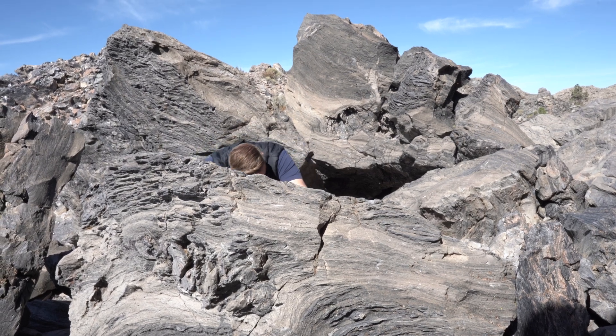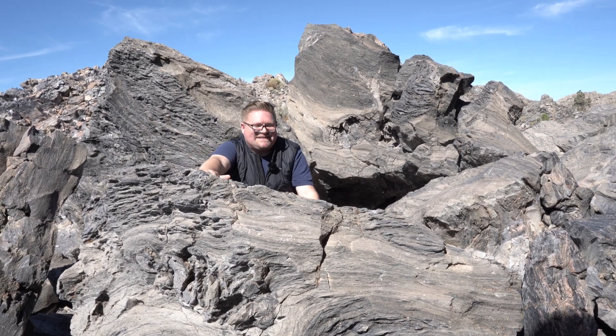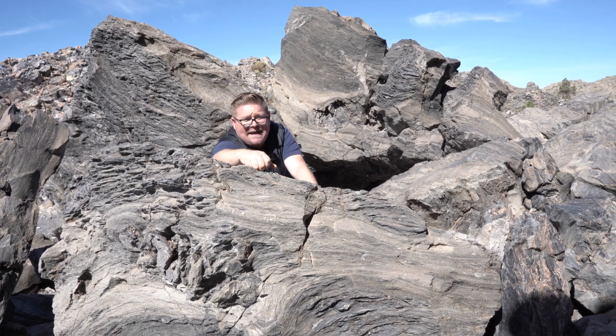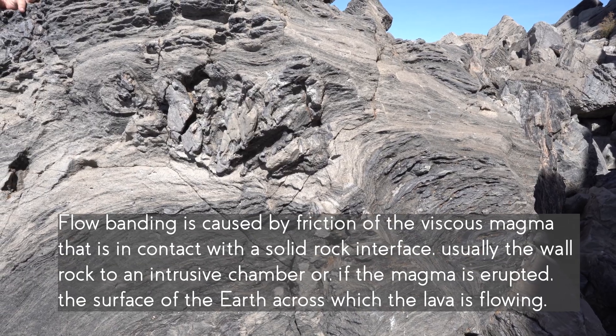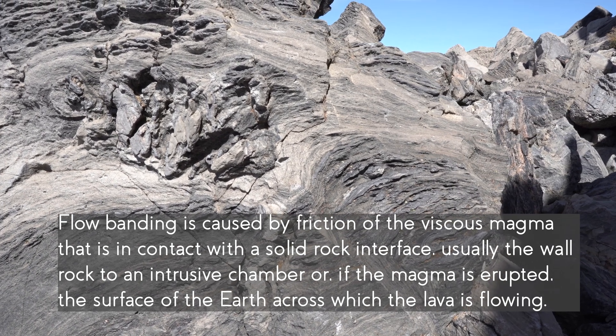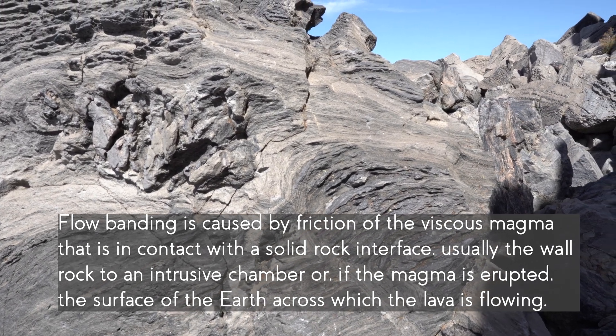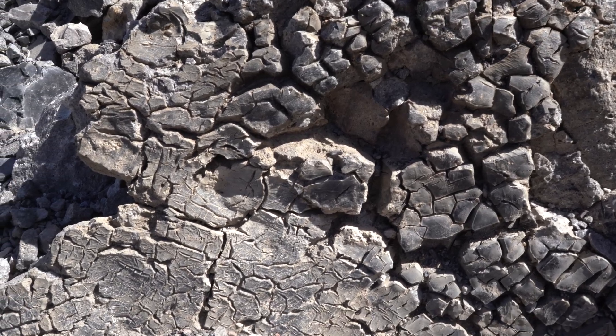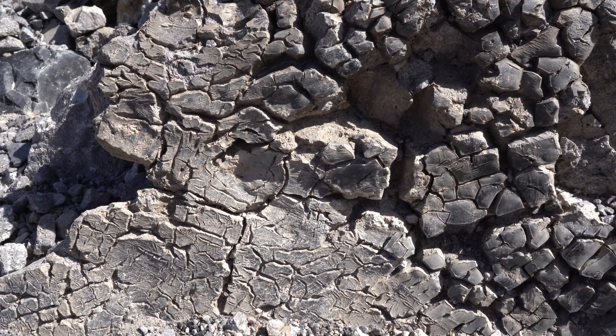Check this out — this is a prime example of flow banding. Obsidian, volcanic glass, silica-rich. But look — because it cooled so rapidly, it shattered in its cooling process.